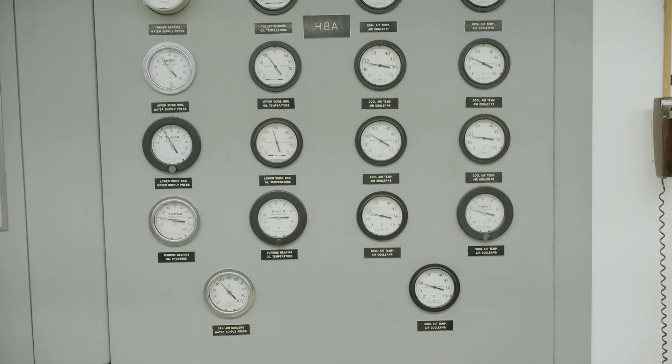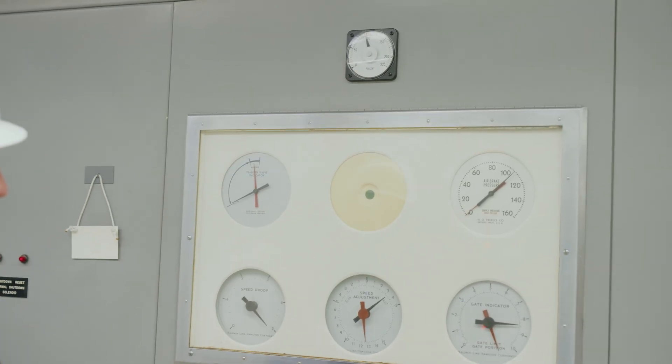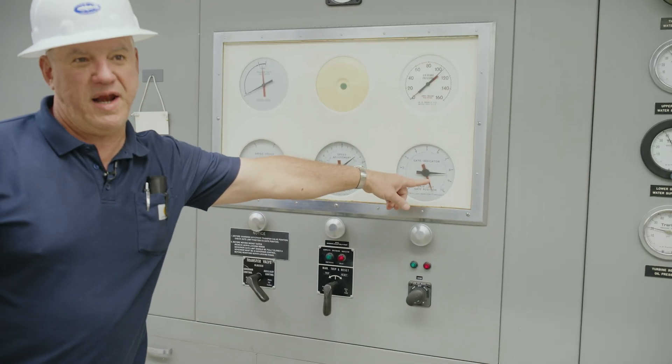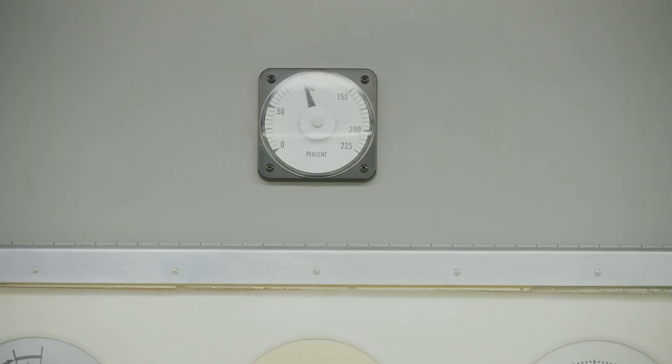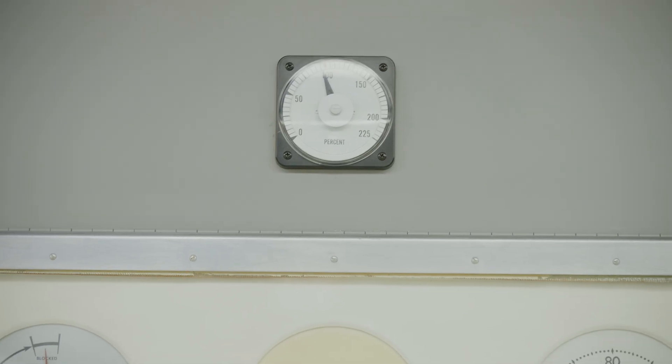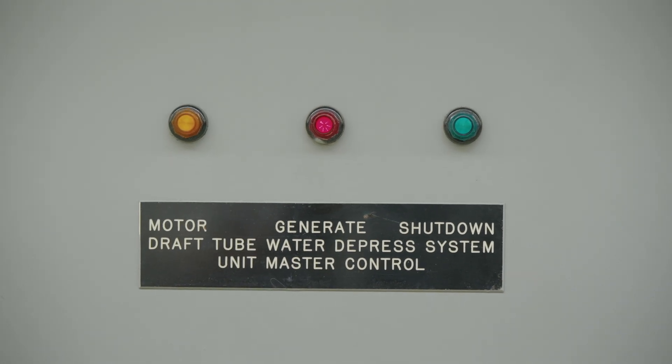This is the control board for Unit 8. It's almost at 100% speed. The wicket gates are about 85% open. Water pressure in the penstock is about 170 psi. It's also showing different temperatures of bearings, oil coolers, and other components.